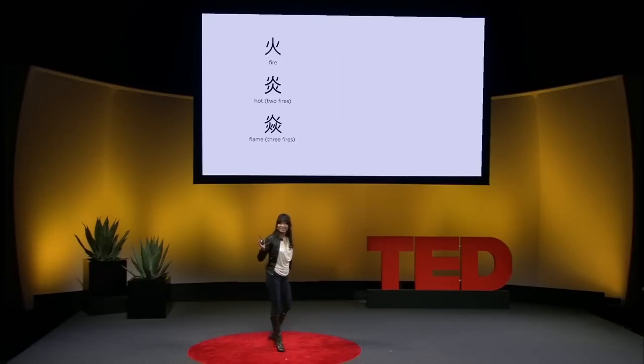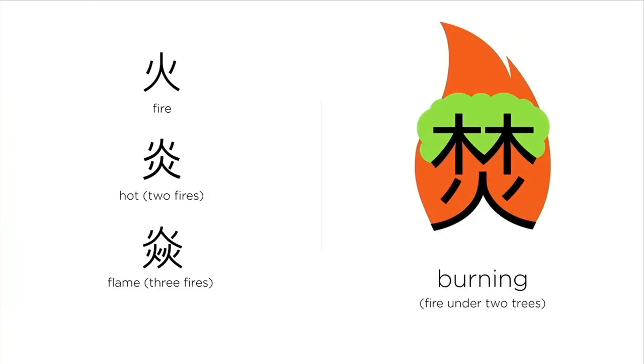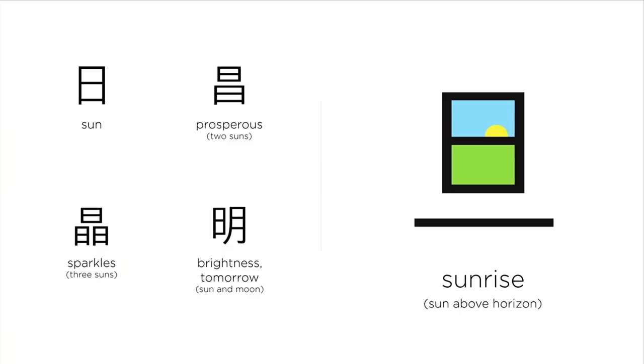Remember fire? Two fires together, it gets really hot. Three fires together, that's a lot of flames. Set the fire underneath two trees, it's burning. For us, the sun is the source of prosperity — two suns together, prosperous; three together, that's little sparkles. Put the sun and the moon shining together, it's brightness. It also means tomorrow — after a day and a night. The sun coming up above the horizon: sunrise.